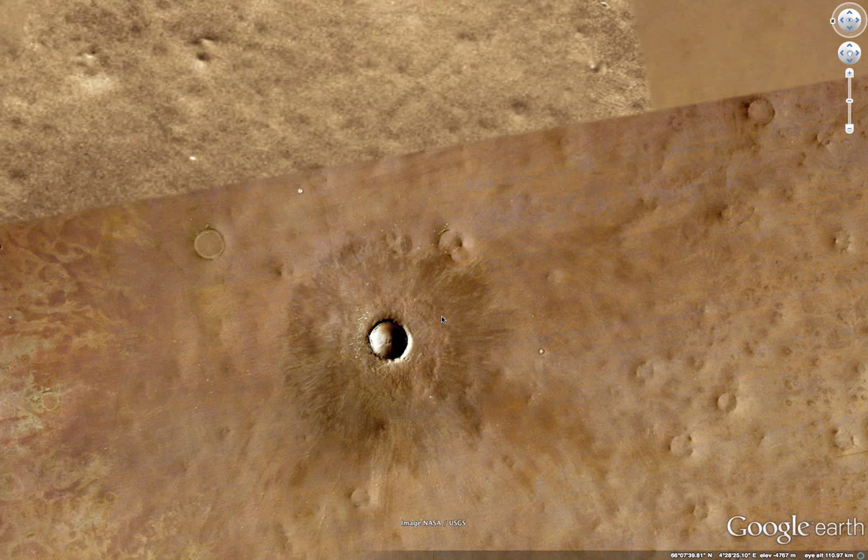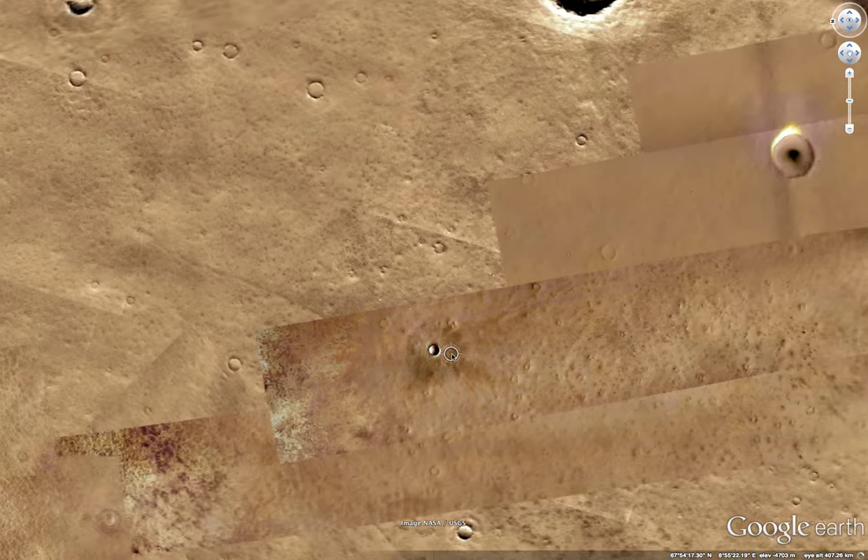Good evening, everybody. It's evening here — it might be day where you are, I don't know whatever time you're watching this. I'm new to YouTube, but I'm always 51. And I love Google Earth.